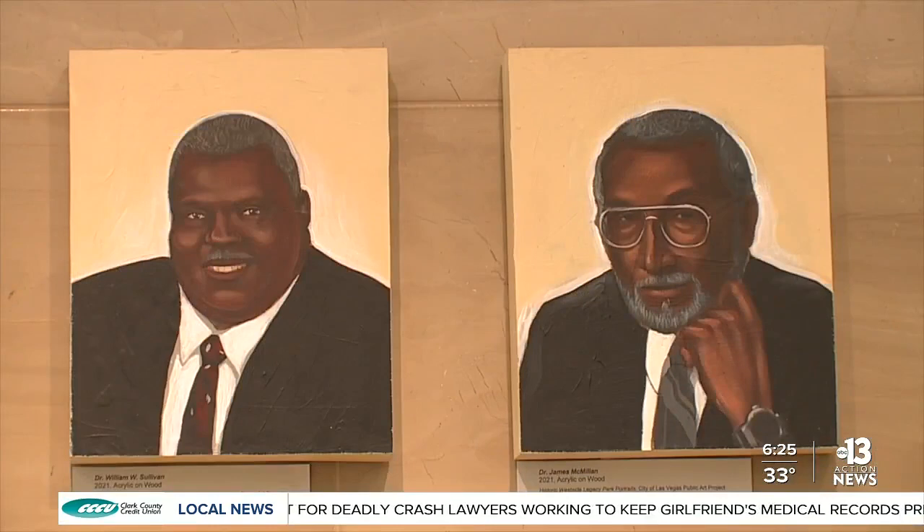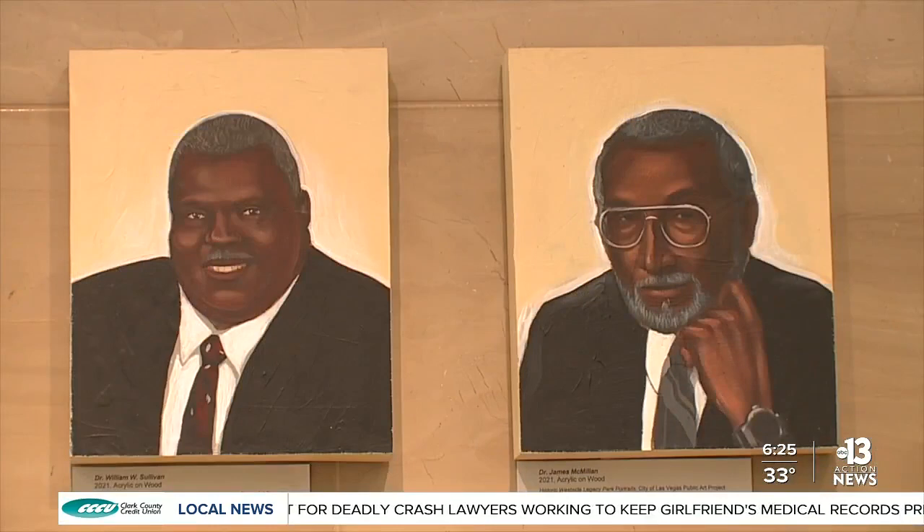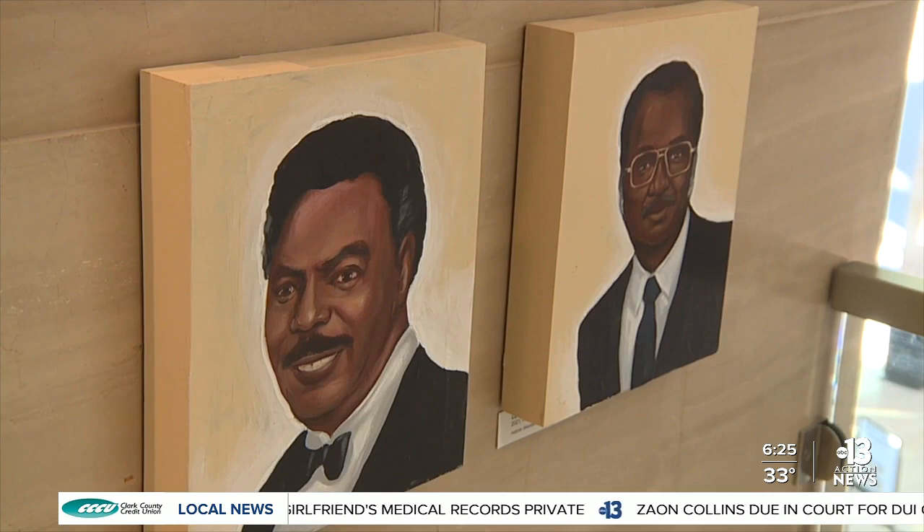It means everything to me to have my art showcased, portraying these individuals who did a lot for our city — because a lot of the kids can go up to the park and really be inspired on what they can be in life. They can read about everyone there, what they did and contributed, and it just lets people know what they can achieve and hopefully do the same thing or better.